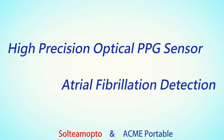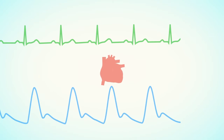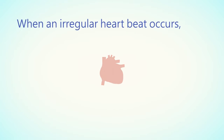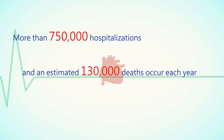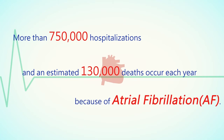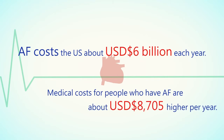A high-precision optical PPG sensor for atrial fibrillation detection. A normal heart rate is 60 to 100 beats per minute. When an irregular heartbeat occurs, more than 750,000 hospitalizations and an estimated 130,000 deaths occur each year because of atrial fibrillation. AF costs the United States about 6 billion dollars each year, and medical costs for people with AF are about $8,705 higher per year than for those without AF.